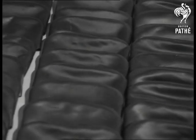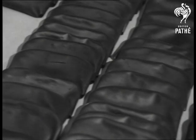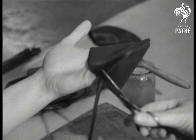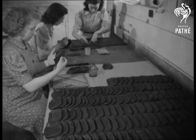Deft feminine fingers put the finishing touches to the pouches, welding the edges. A prospering industry in the old mill that never closed.